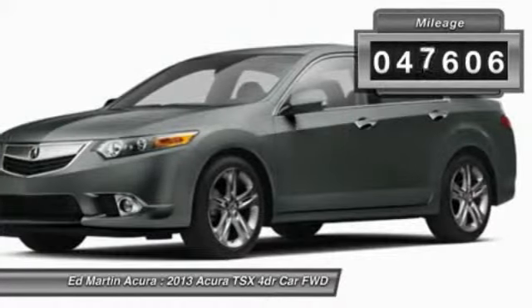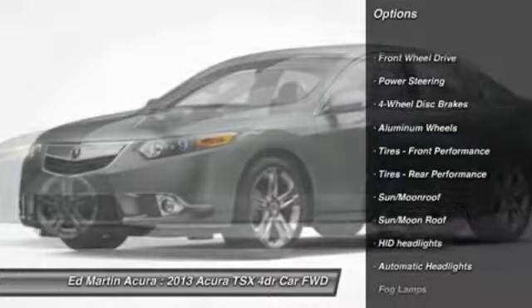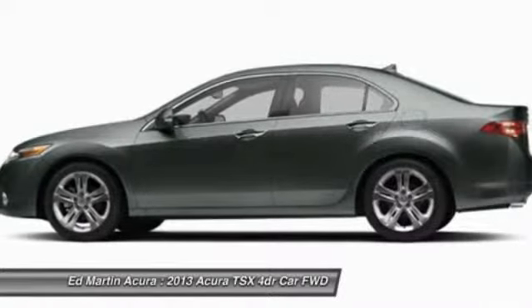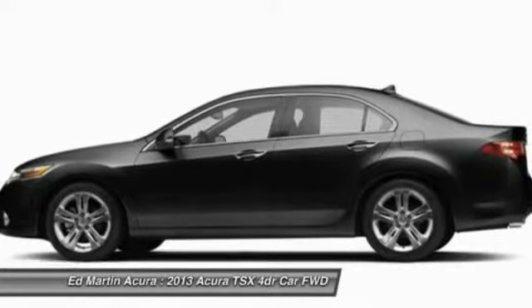This vehicle has less than 50,000 miles. Here are some of this vehicle's great options: steering wheel audio controls, navigation system, power passenger seat, power steering, adjustable steering wheel, cruise control, floor mats, hard disc drive media storage, aluminum wheels, four-wheel disc brakes.